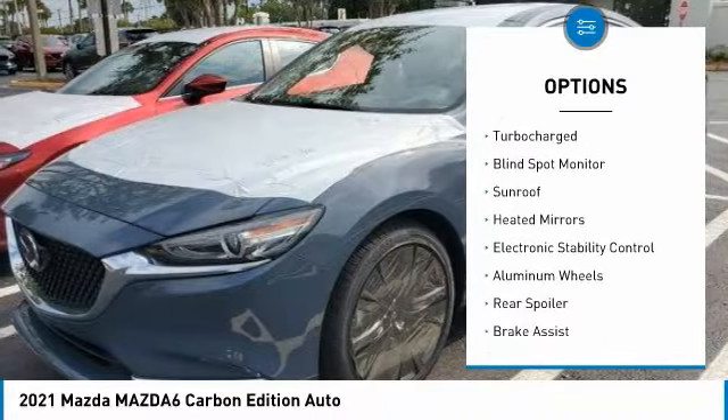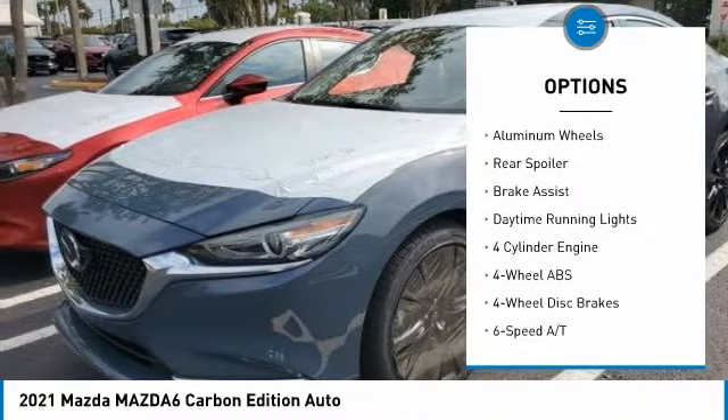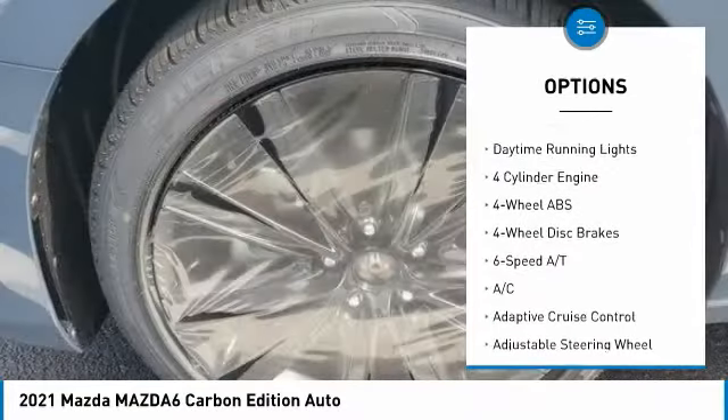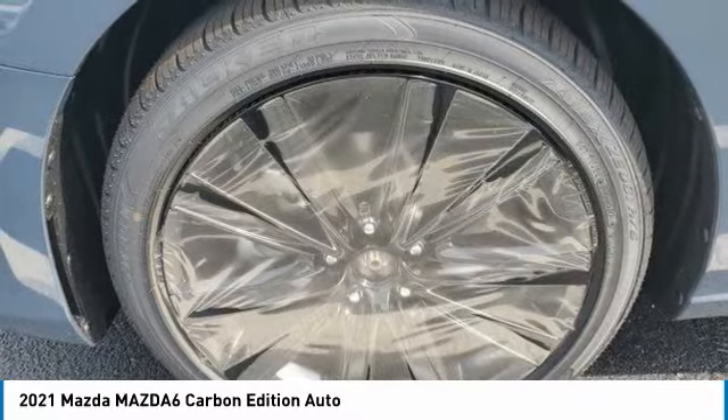Tire pressure monitoring system. Turbocharged. Blind spot monitor. Sunroof. Heated mirrors. Electronic stability control. Aluminum wheels. Rear spoiler. Brake assist. Daytime running lights.